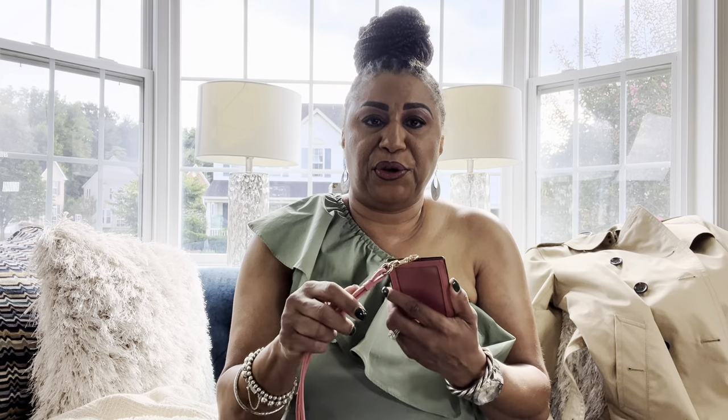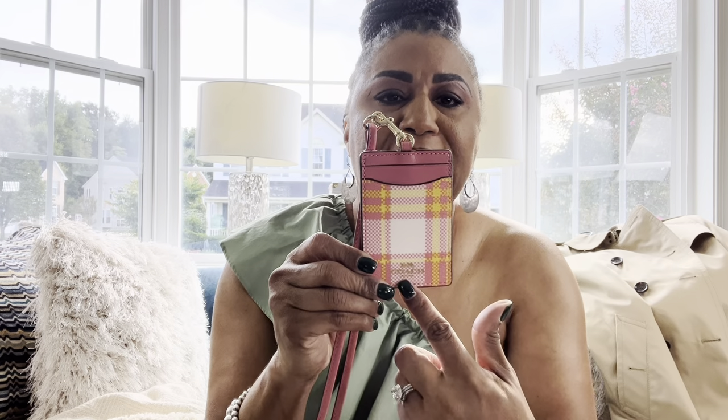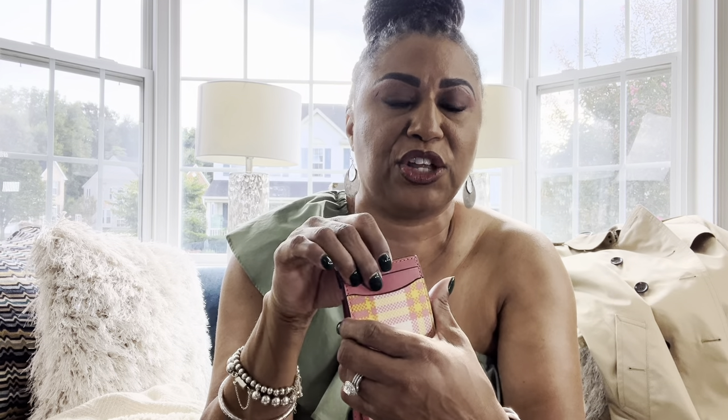The next thing I picked up is this lanyard. I was contemplating getting one but it really does come in handy. I use it for my key card to get into my office building and for my computer. It's all leather — I love the color and the pattern on the back. You can also put your debit card in here if you're going out for lunch.